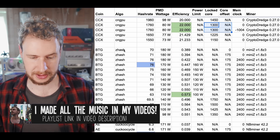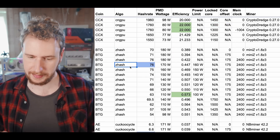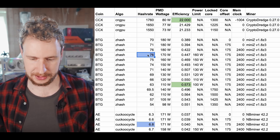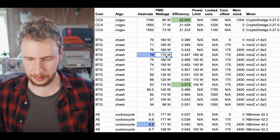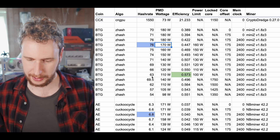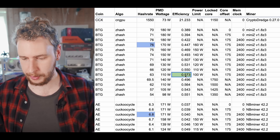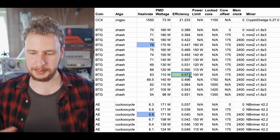Next is Bitcoin Gold, using the Z-hash algorithm, which is also an Equihash variant. The highest hash rate I was able to find was 76 solutions per second at 170 watts. The best efficiency was 63 solutions per second at 110 watts, for an efficiency of 0.573 solutions per second per watt.